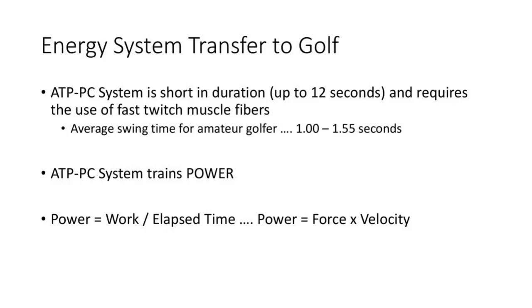Moving on — what exactly is happening? This is a power movement. Nothing you're doing for that short amount of time — one to one and a half seconds — is going to be anything less than that. You're thinking as fast and as forceful as possible. So what is the equation for power? Power is work divided by elapsed time, which converts out to power equals force times velocity. That equation is going to drive the rest of this presentation.